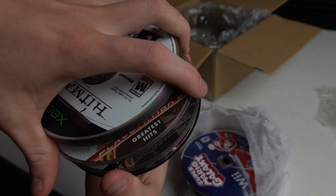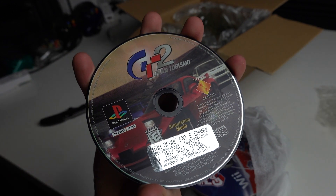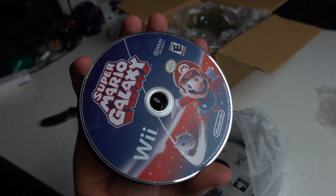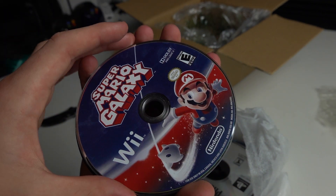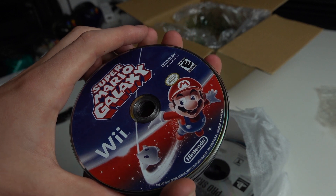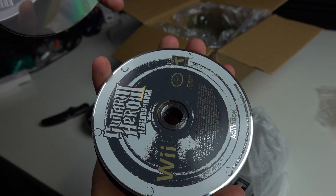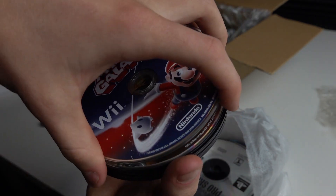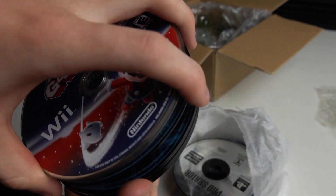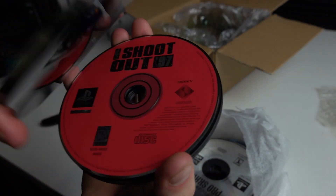We've got GTA 4 for the PS3 and another copy of GTA 4. A Gran Turismo game for the original PlayStation — that one could be worth something. Super Mario Galaxy! That's always been a great seller. One of the first original games I ever sold on eBay was Super Mario Galaxy 2 — a classic. I think the price is still around $15 to $20 today. Guitar Hero games for the Wii always sell well. Then we've got Smackdown — that could be worth something for the PlayStation; those wrestling games can be worth quite a bit. We've got NHL 98 — a classic, that's an old one — and Shootout 97.